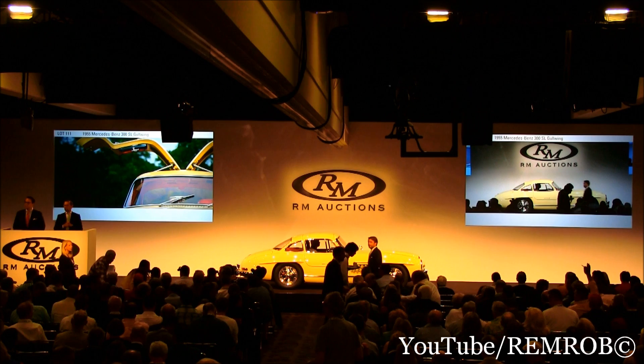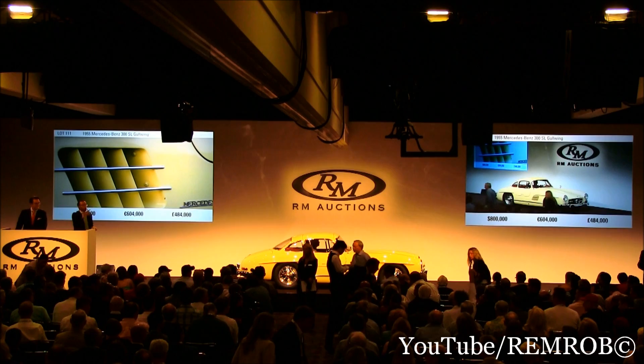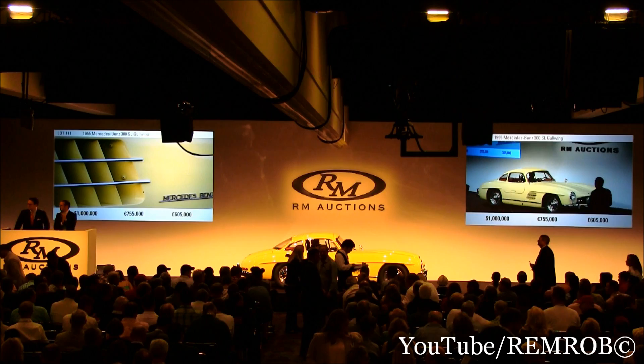Thank you very much, Alan. I'm going to open the bidding here on the 300SL at $500,000. $500,000 I have, $600,000 now, $700,000 — thank you for the commission bid — $850,000. $900,000, $1,000,000 he says.